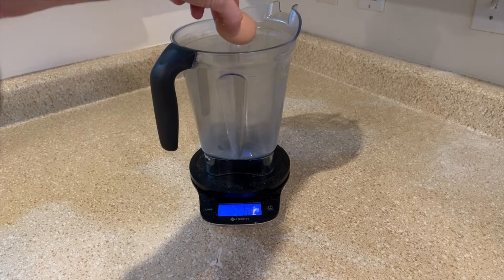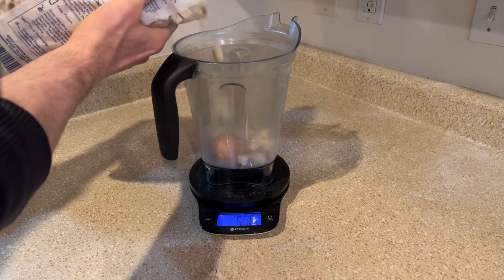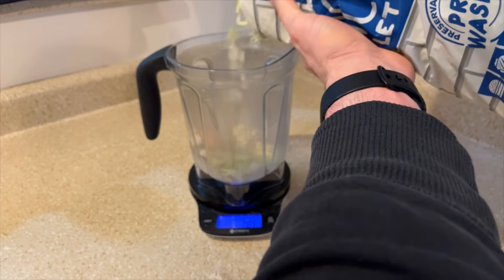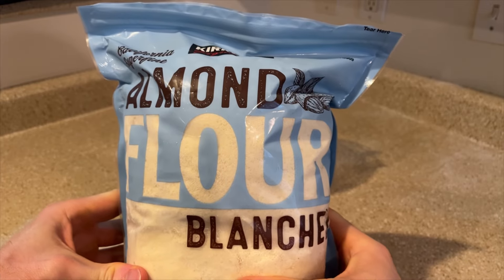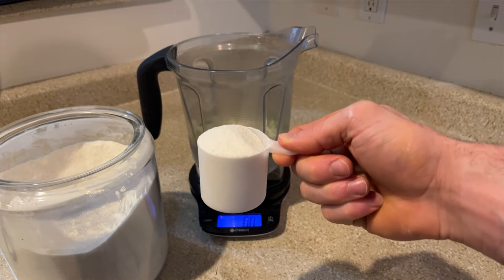It's time for my next meal — I'll show you how I made it. Ingredients: one large egg, 100 grams red potatoes, 100 grams iceberg lettuce, 10 grams blanched almond flour, and 175 grams rice flour.